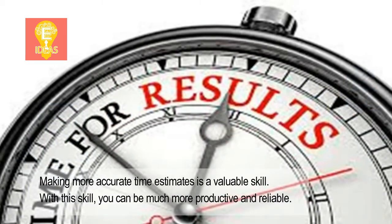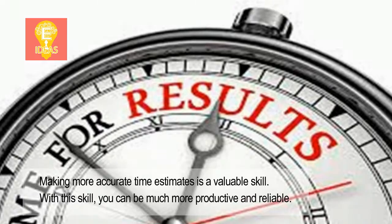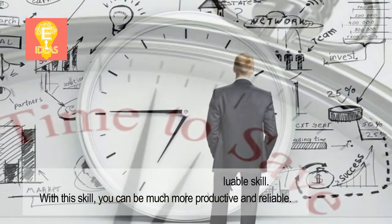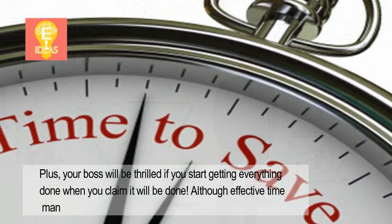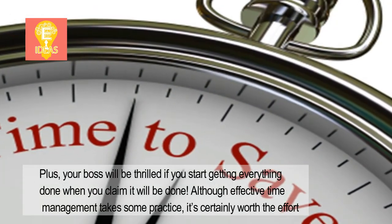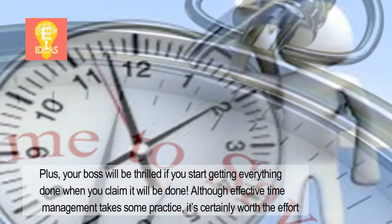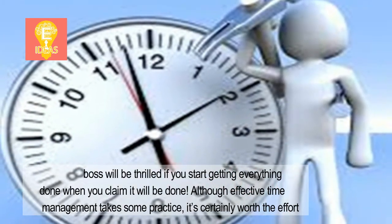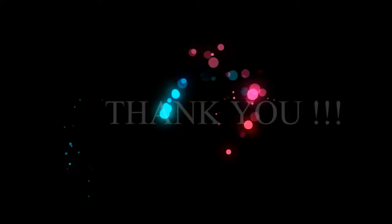Making more accurate time estimates is a valuable skill. With this skill, you can be much more productive and reliable. Plus, your boss will be thrilled if you start getting everything done when you claim it will be done. Although effective time management takes some practice, it's certainly worth the effort. To be continued...